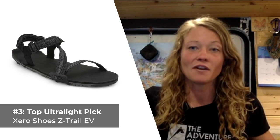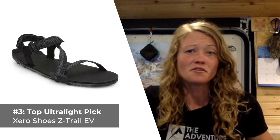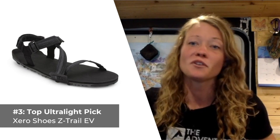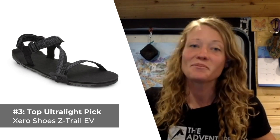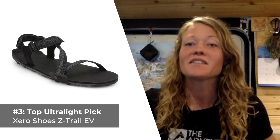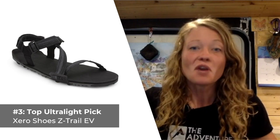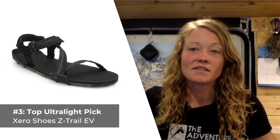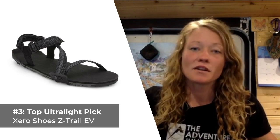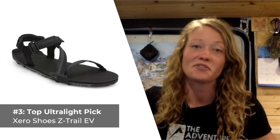The dual chevron tread offers superb traction whether you're traveling uphill, downhill, or doing a bit of both. A subtle heel cup and soft recycled tubular webbing helps keep your foot secure and keep debris out too. What I like most about the Z-Trails is the fact that they float, making them a great addition for water sports. What I don't care for is that if you're not familiar with zero drop soles, these may require some time to get used to, so plan on wearing them around town before you hit the trail.